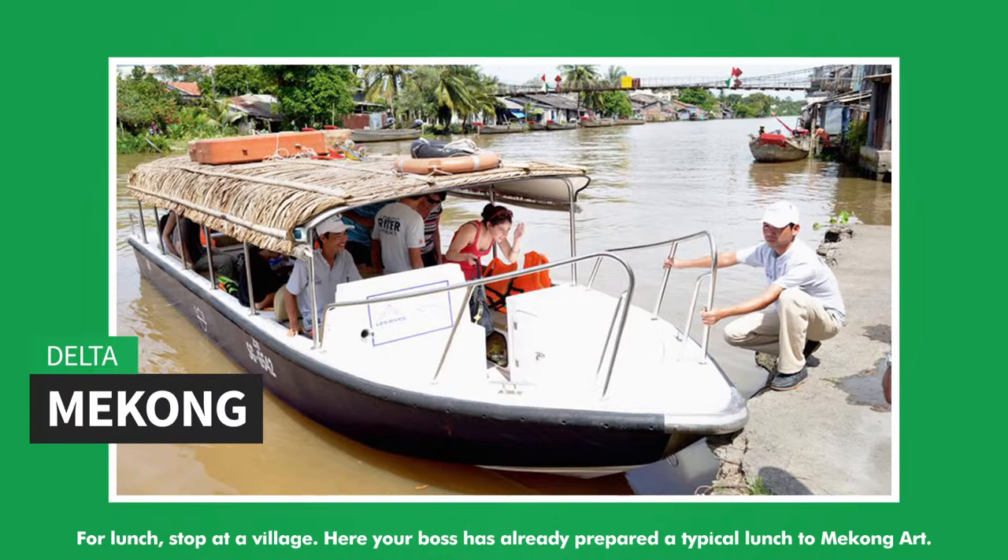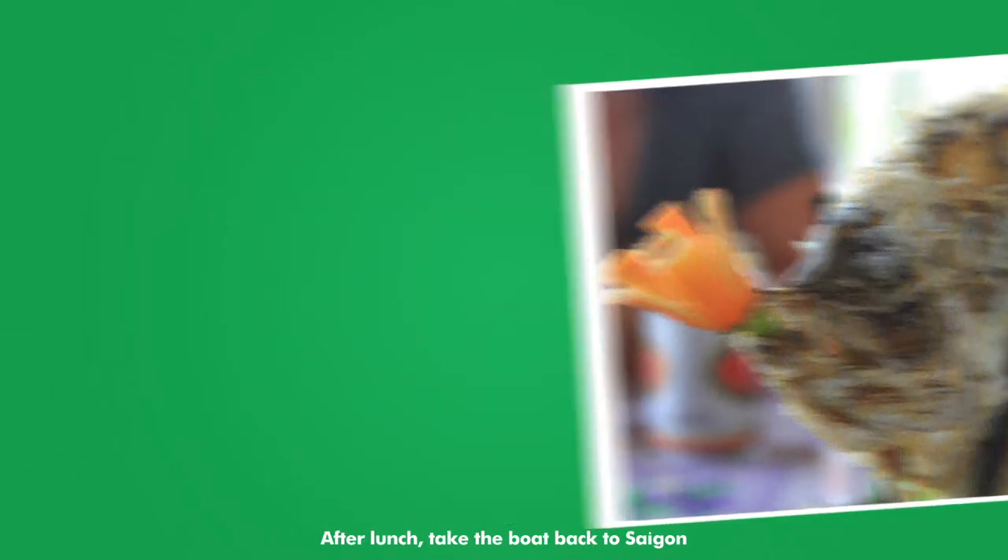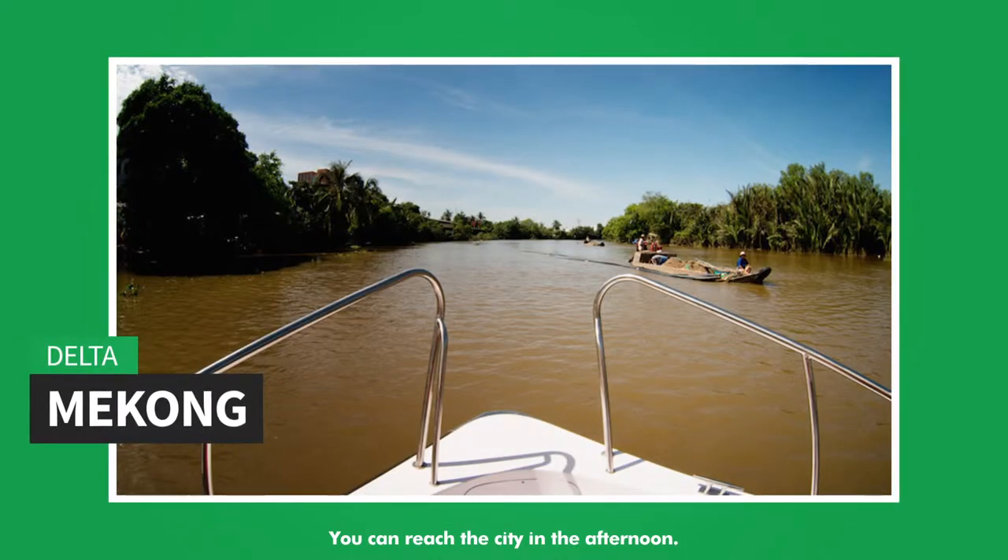Here, the boat has already prepared a typical Mekong-style lunch for you. After lunch, take the boat back to Saigon, where you can reach the city in the afternoon.